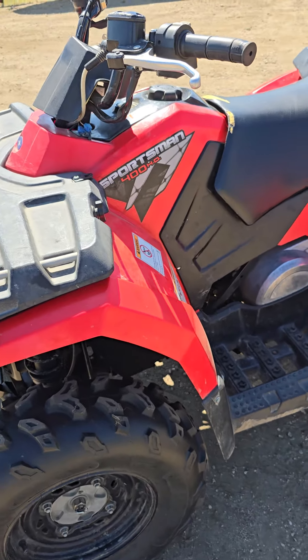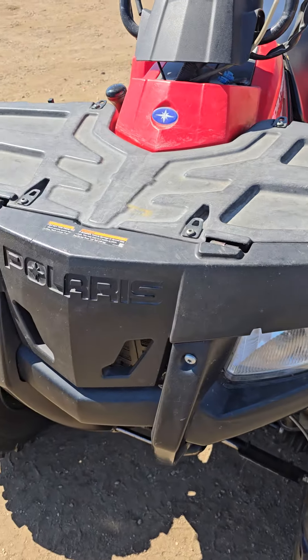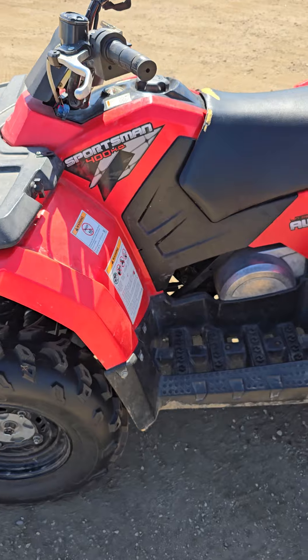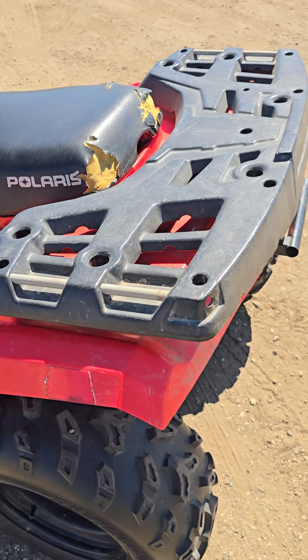This four-wheeler runs and drives, it's all-wheel drive, 400cc, and the tires look good. This comes from a farm, so it's farm use only — it never got a title when they originally bought it, so that's the way we're selling it: no title, farm use only.